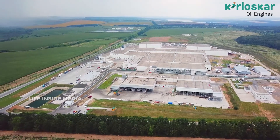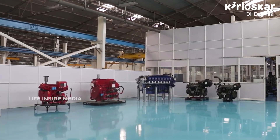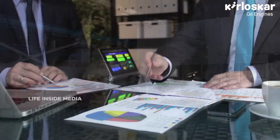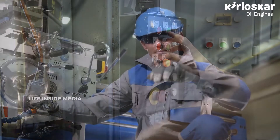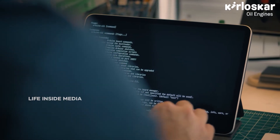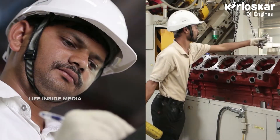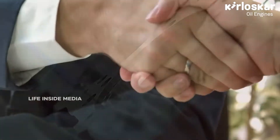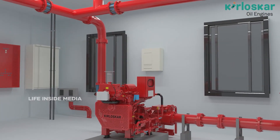No matter what the size of your requirement, Kirloskar firefighting engines' customized products are here to support you and your business. Kirloskar firefighting engines are backed by expert engineers and a strong service network, which ensures that the safety of your workplace and your people is the topmost priority. Assurance, dependability, and high performance is what Kirloskar firefighting engines stand for.